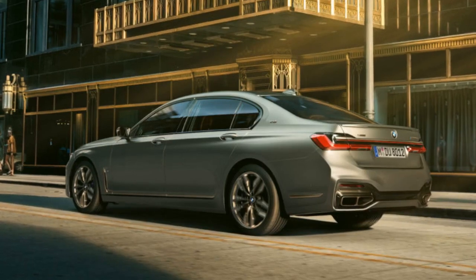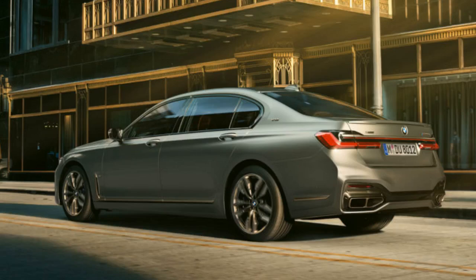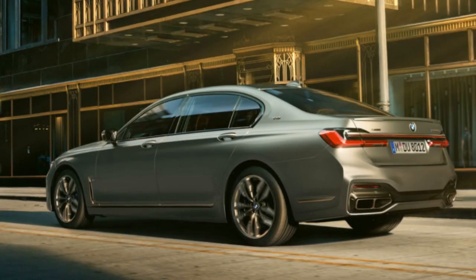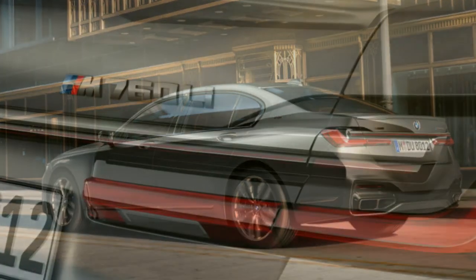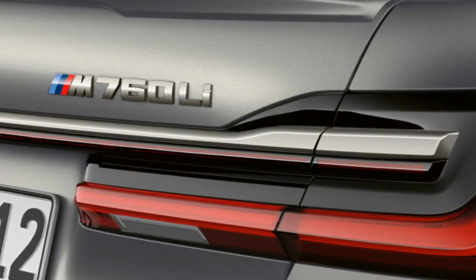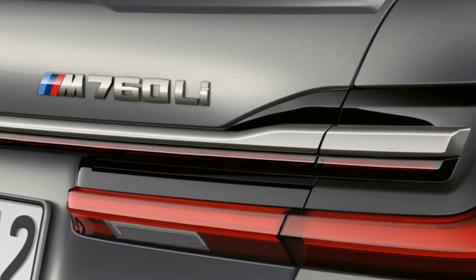That's enough to catapult the M760i from 0-60 mph in just 3.6 seconds. The top speed of the new BMW M760 Li xDrive is electronically limited to 250 km/h, which is increased to 305 km/h if the optional M Driver package is selected.